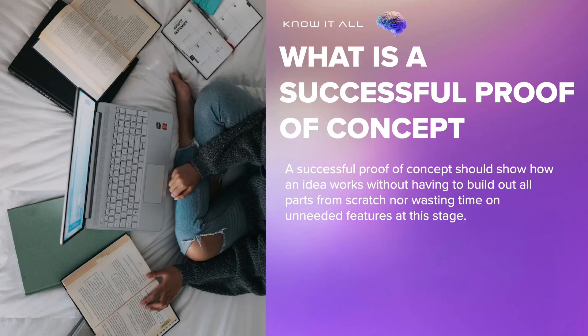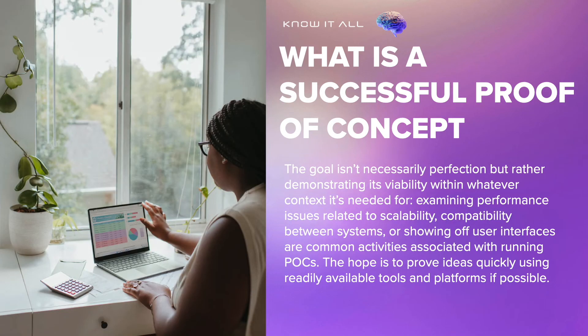A successful proof of concept should show how an idea works without having to build out all parts from scratch, nor wasting time on unneeded features at this stage. The goal isn't necessarily perfection, but rather demonstrating its viability within whatever context it's needed for.